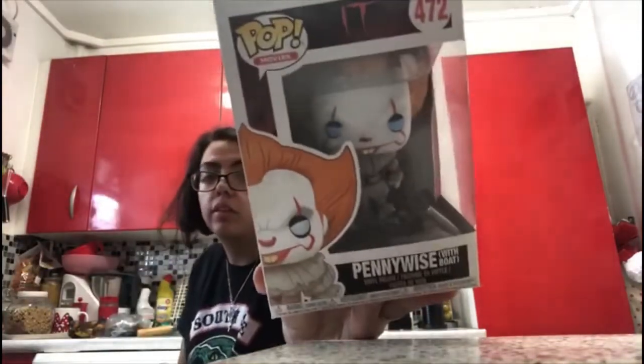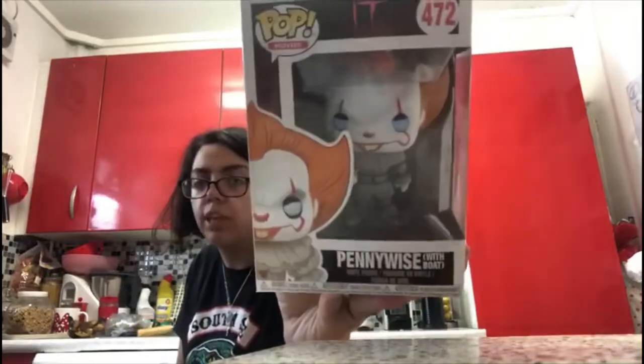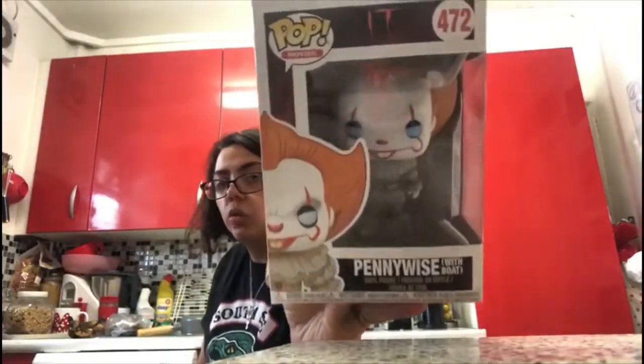Next is Pennywise with the boat from the new IT. I love it — it looks so cool with the boat and he looks so scary. Can't wait for the new one to come out.